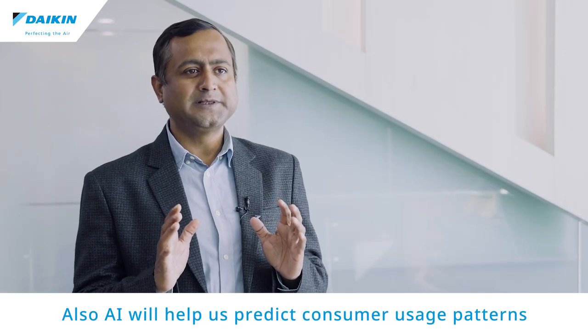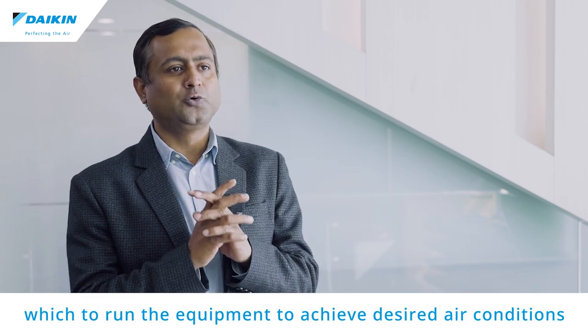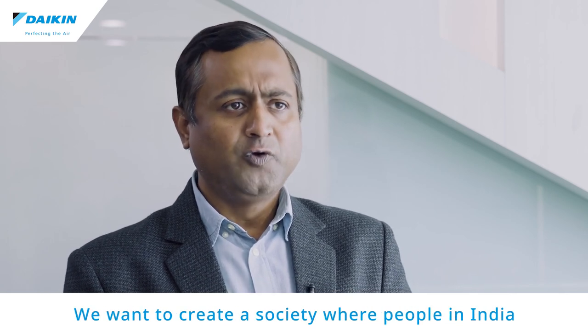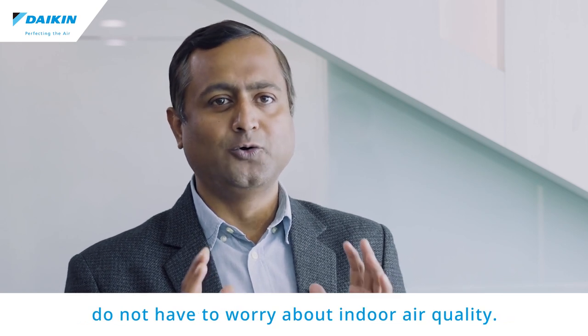AI will help us predict consumer usage patterns and suggest the best parameters on which to run the equipment to achieve desired air conditions, thus enhancing consumer experience. We want to create a society where people in India do not have to worry about indoor air quality.